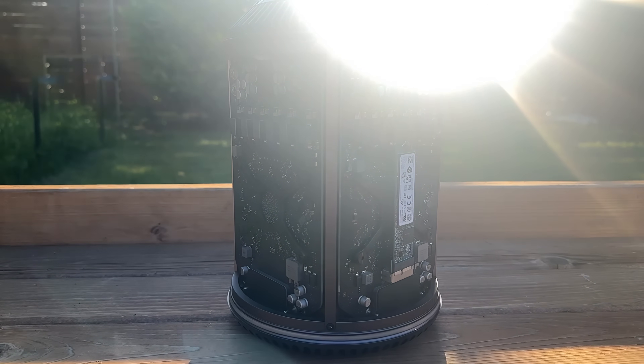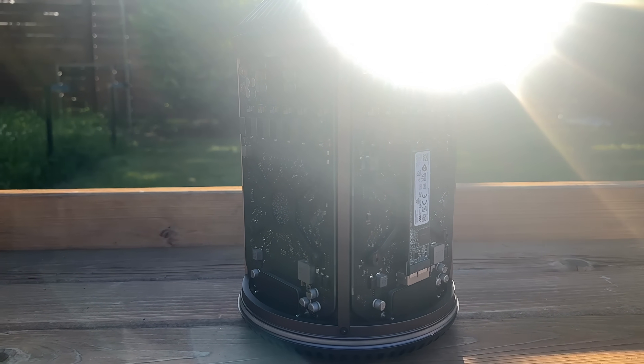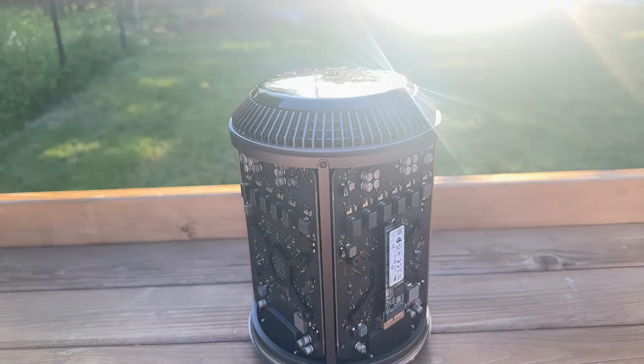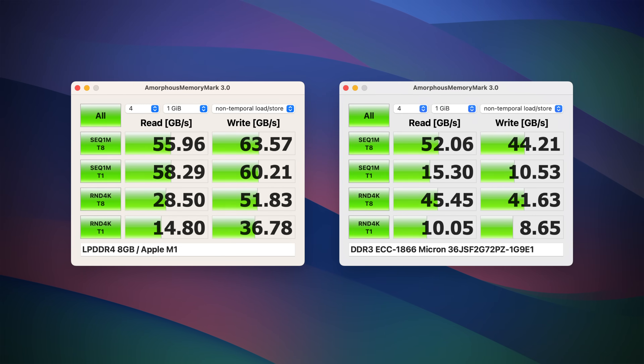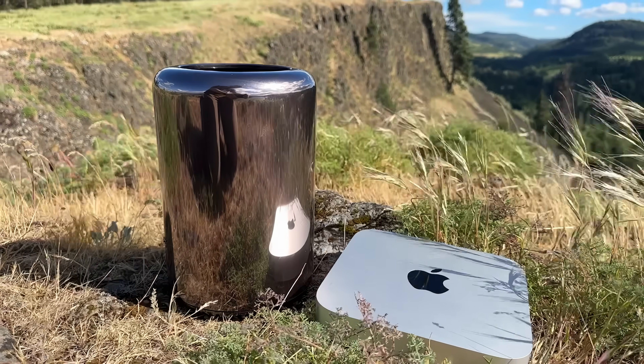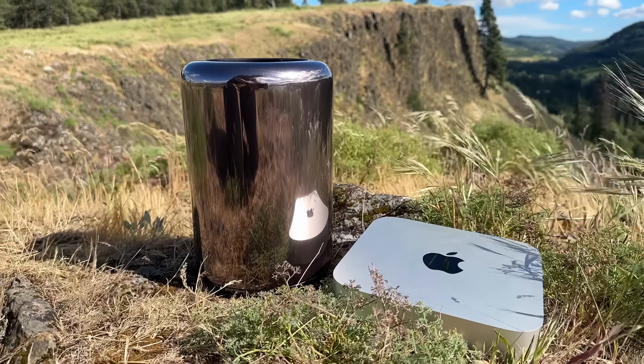I have to give the win to the Mac Pro 2013, even with its compatibility quirks and lower top speeds, as the Mac Mini simply cannot be upgraded. In the memory bandwidth department, the Mac Mini is mostly faster, but I would have assumed there would have been a wider performance difference. All these synthetic benchmarks are interesting, but they don't really give a clear answer on how these computers would perform using real-world tools.